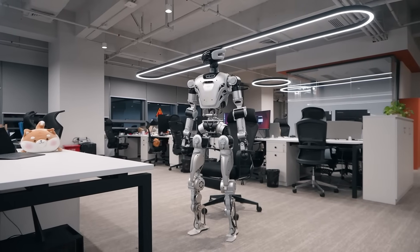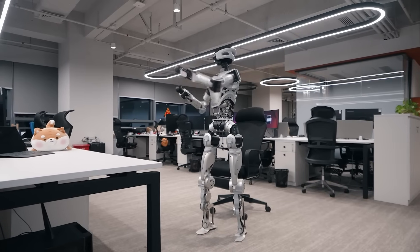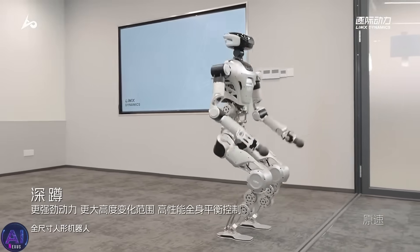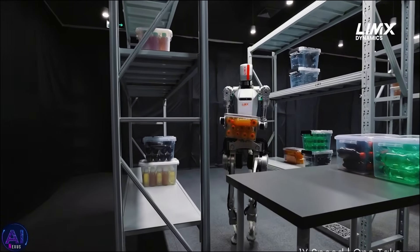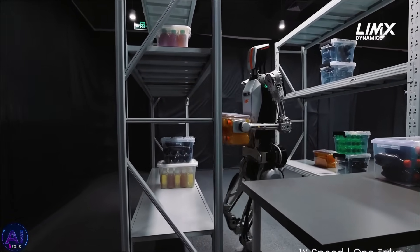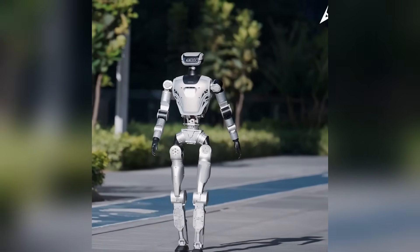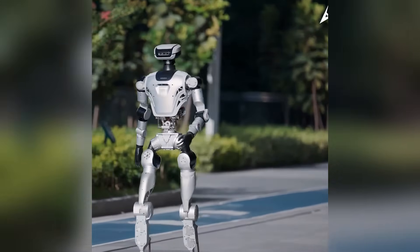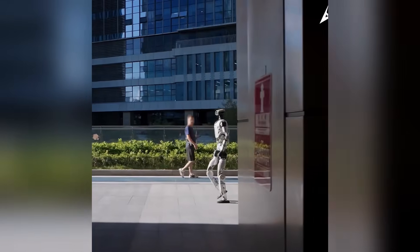Seeing the CL3 move with this kind of real-time reactivity shows just how far Limx has come. There's a new joint design visible in the arms and hips, allowing for more fluid motion and a greater range of movement. In one segment, CL3 reaches out to grasp a lightweight object and hands it over to a human operator with impressive precision.